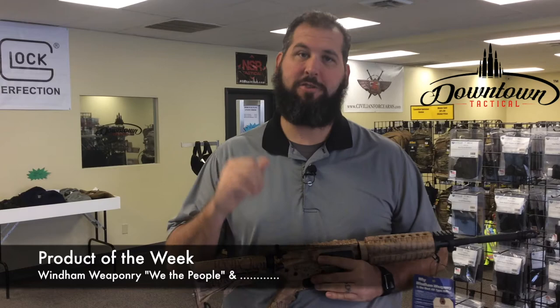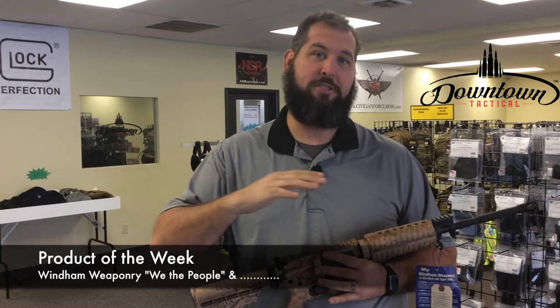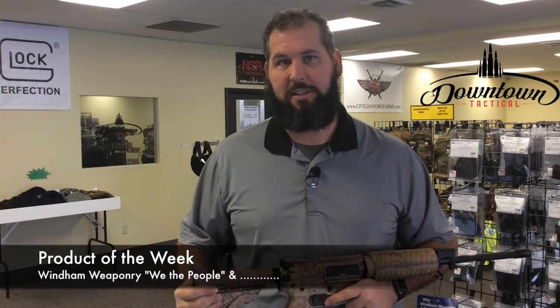Hey everybody, Graham Hunt, Downtown Tactical, and this is the Featured Product of the Week. This one we're actually going to talk about two products — one that is for the entire year of 2018 that we're going to announce in this video, and also the physical product of the week.